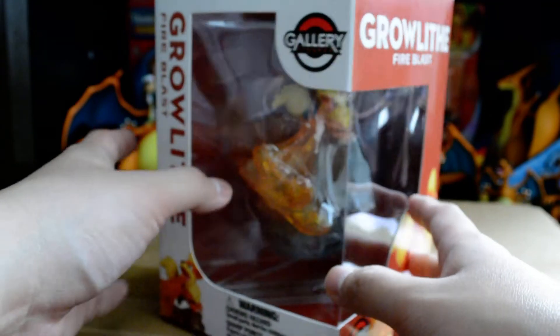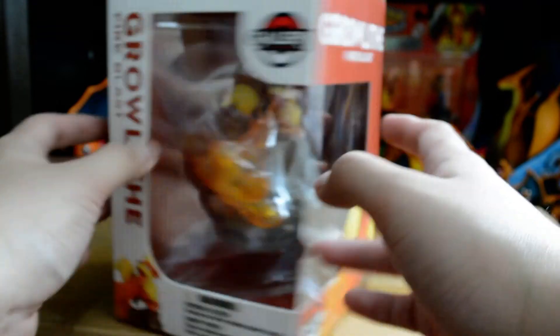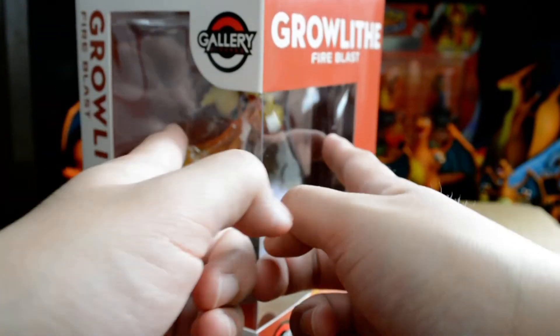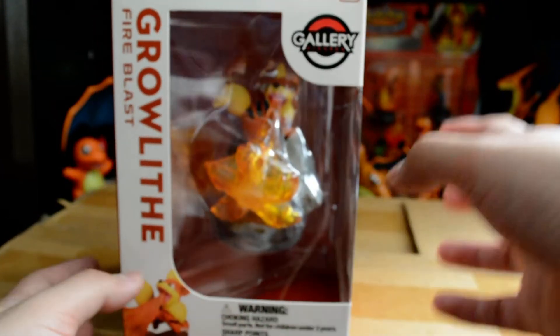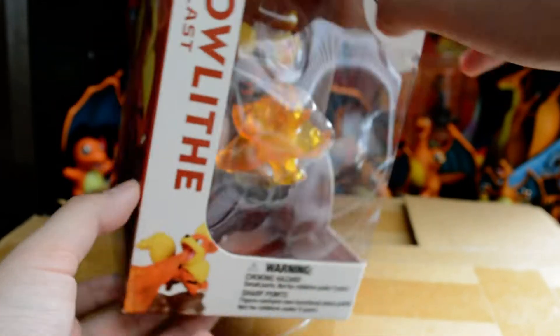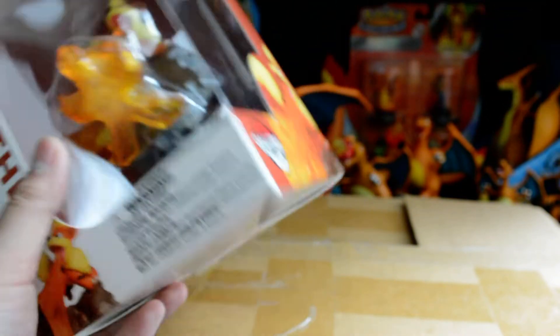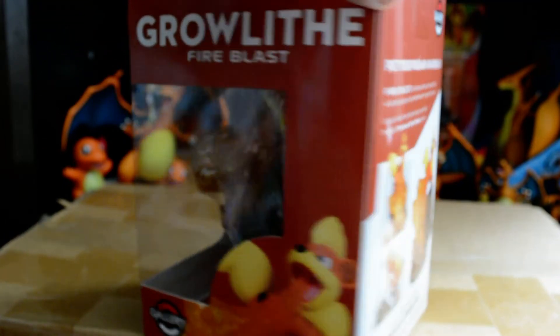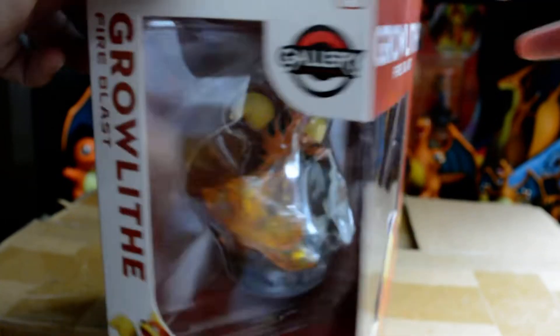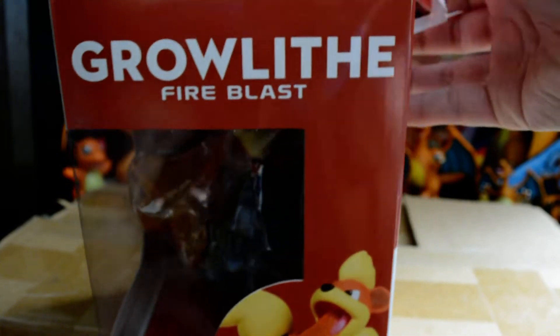Here is the other side of the box. There's plastic in the front and on the other side, so if you want to display it just in the box, you can also do that.